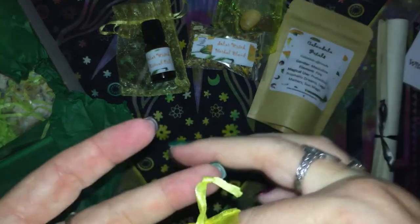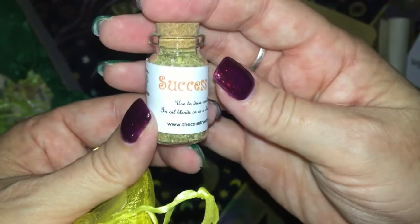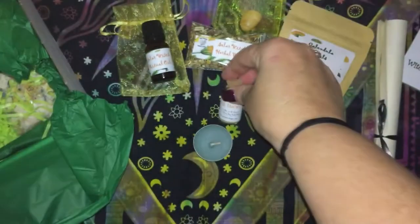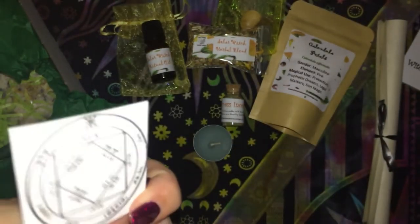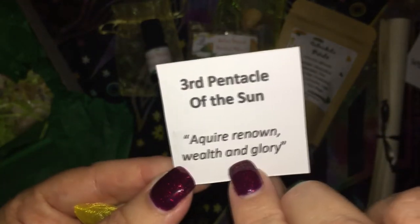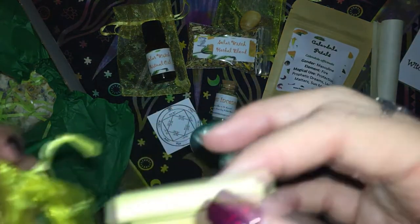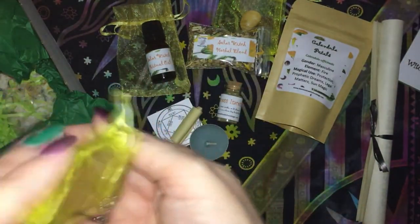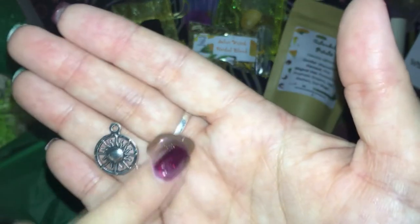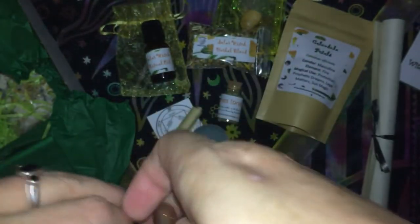We have a little kit that has a tea candle. We have success incense. Third Pentacle of the Sun — for choir, renown, wealth and glory. A little sheet of paper, a crystal, and some charms. So I think this could be a spell bag maybe — we'll find out.